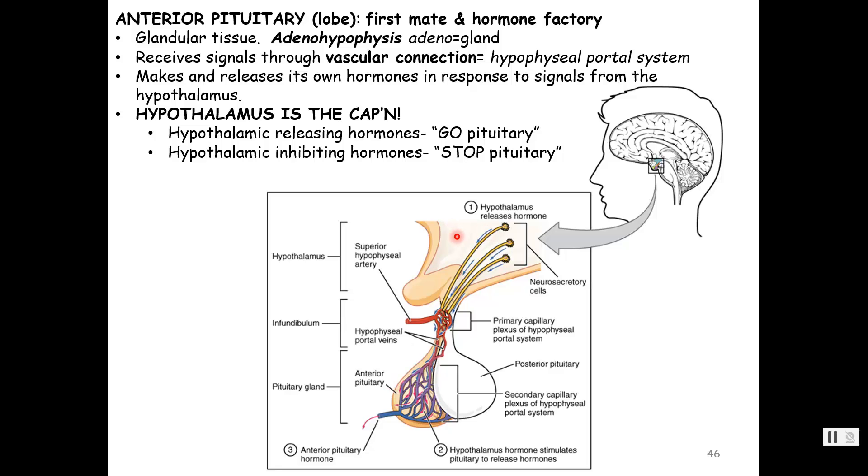The hypothalamus talks to the anterior pituitary through hormonal stimulus — releasing either hypothalamic-releasing hormones, which say 'pituitary gland, get this crew going,' or hypothalamic-inhibitory hormones, which means stop something. So either we have releasing hormones, which means go, or inhibiting hormones, which means stop.